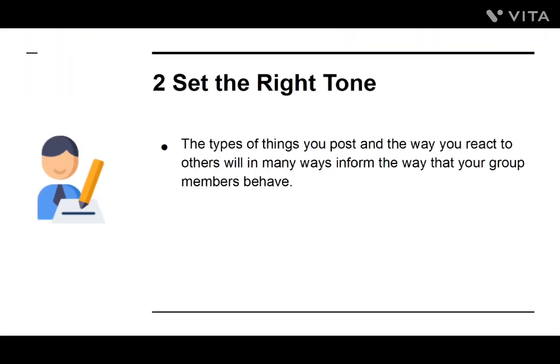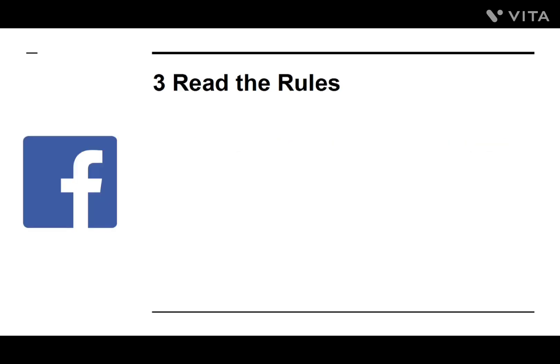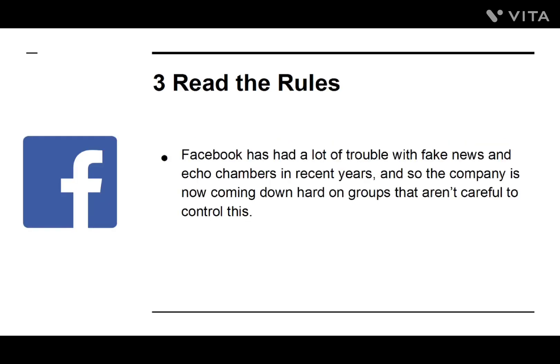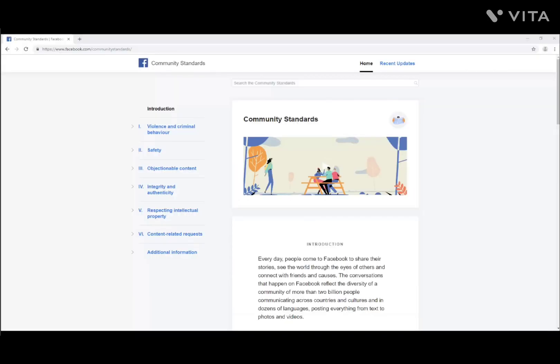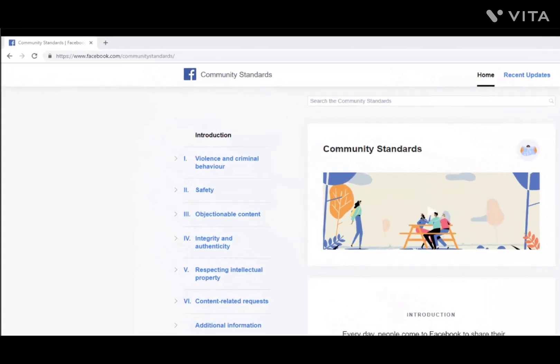Number two: Set the Right Tone. The types of things you post, and the way you react to others, will in many ways inform the way your group members behave. If you are always kind and courteous, then hopefully you'll find that your members are as well. Number three: Read the Rules. Facebook has had a lot of trouble with fake news and echo chambers in recent years, and the company is now coming down hard on groups that aren't careful to control this.